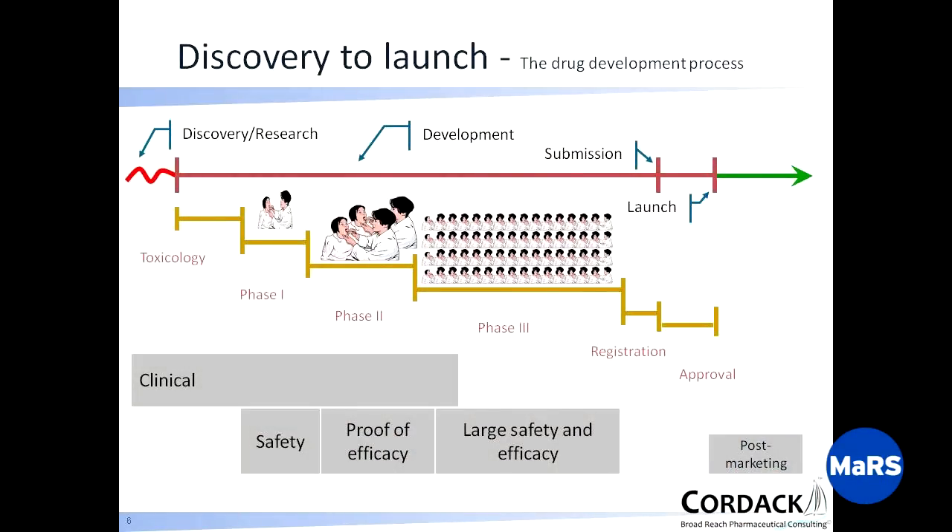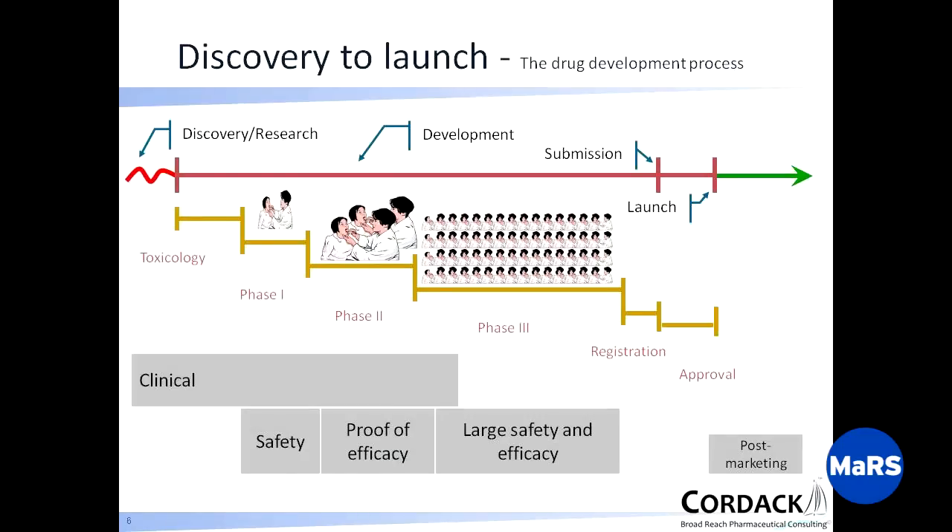Let's talk about the drug development process. We have here a continuum. The squiggly line on the right-hand side is discovery research — it's deliberately squiggly because research does not go in straight lines. Then there's a development phase, which I'm going to consider as a linear continuum. It starts when discovery research ends and really finishes around submission time, when you submit your package to the regulatory authorities. Then you launch and go into the commercial phase.